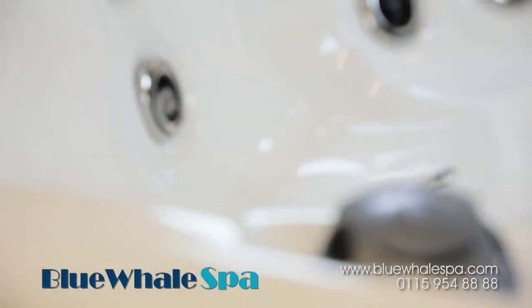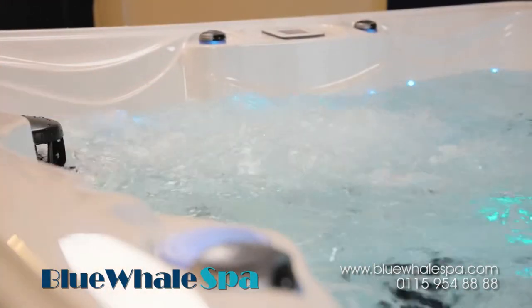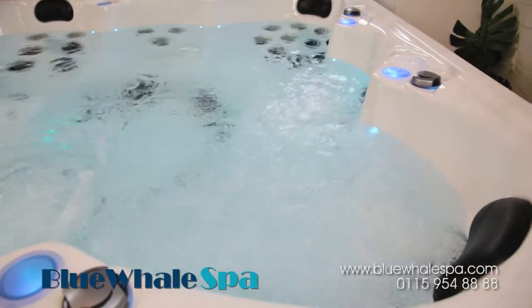Air valves placed around the rim of the spa mean that each user has control over the strength of each seat's massage performance, so whether it is a calming or vigorous massage you require, the choice is entirely yours.